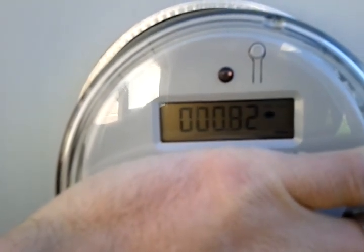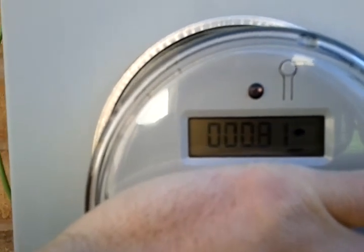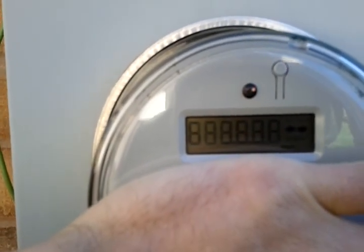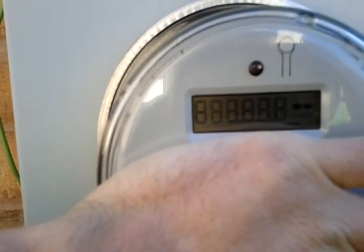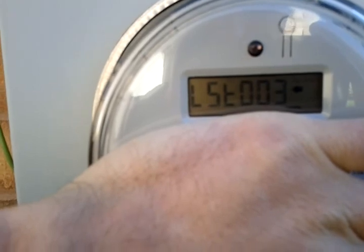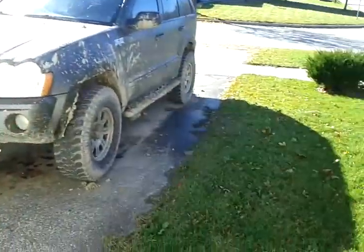This is my power meter pushing 0.81 of a kilowatt backwards — going to the left is backwards, going to the right is pulling from the grid. Everything in my house is on, including the fridges, lights, and stuff.